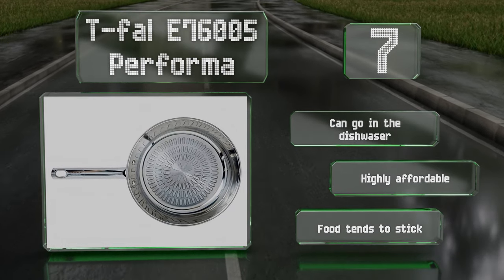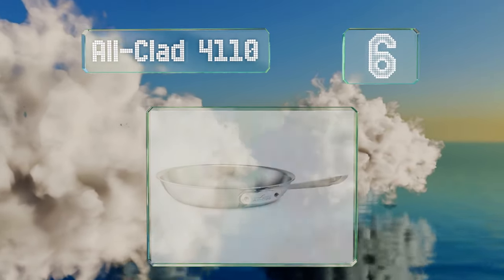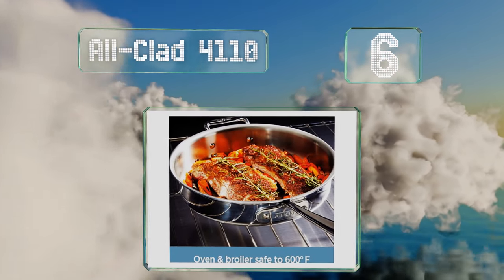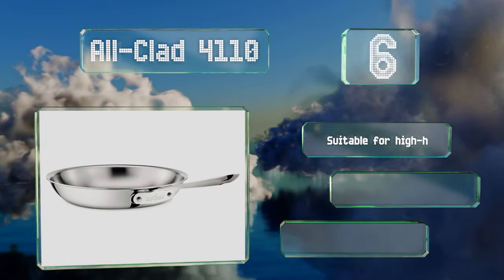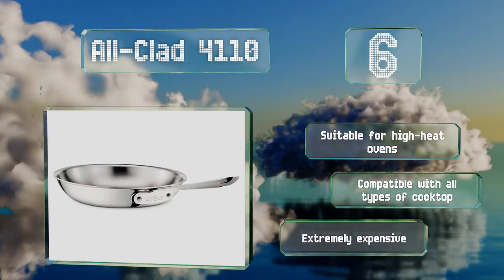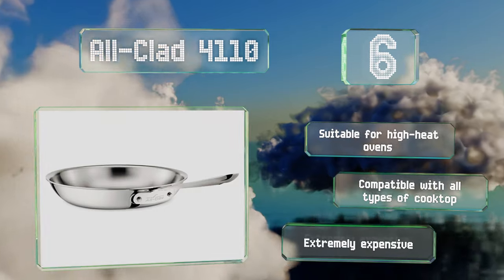At number six, the All-Clad 4110 is composed of layers of stainless steel and aluminum bonded together all the way to the rim. Its highly polished interior features a starburst that provides a relatively decent non-stick finish. It's suitable for high heat ovens and compatible with all types of cooktop; however, it is extremely expensive.